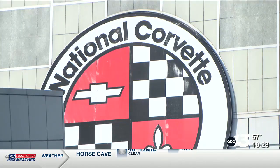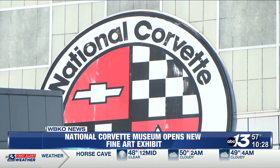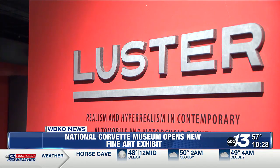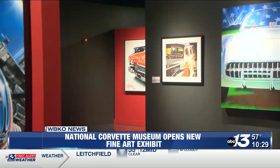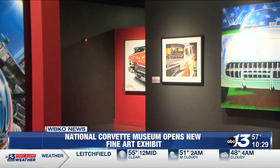The Corvette Museum here in Bowling Green is steering in a new direction this year. The museum was approached with the idea of showcasing a fine art gallery, and they could not resist. It's called Luster: Realism and Hyper-Realism in Contemporary Automobile and Motorcycle Painting, and it just opened yesterday.